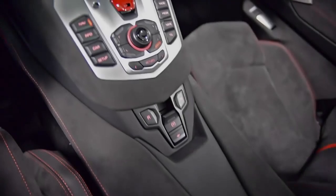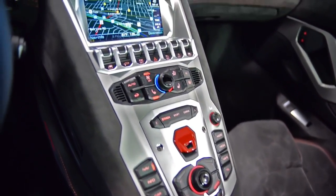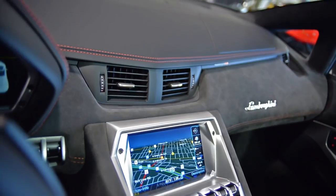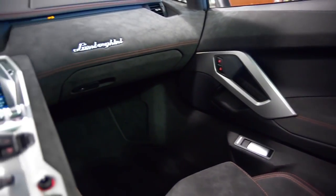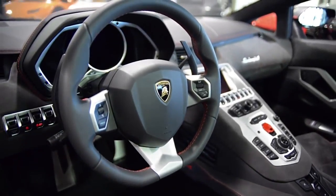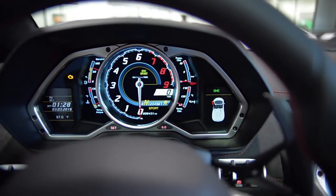This Aventador is still in like-new condition and comes well-optioned, including navigation, rear camera, homelink system, power adjust and heated seats, branding package, multi-function steering wheel, Dianthus 20 and 21-inch forged wheels, red calipers, X-frame and T-engine cover in carbon fiber, clear bonnet, and much more.